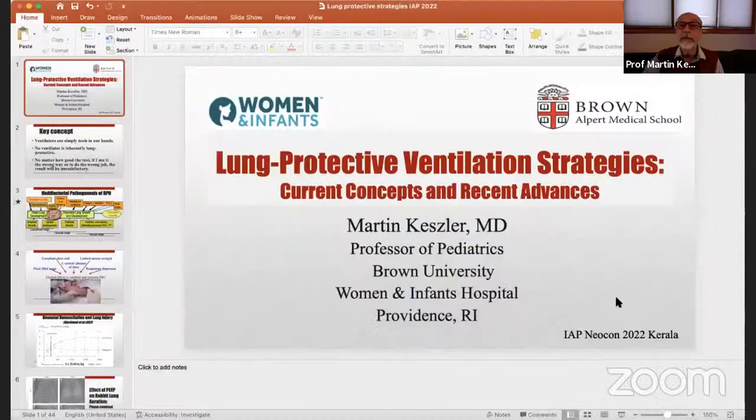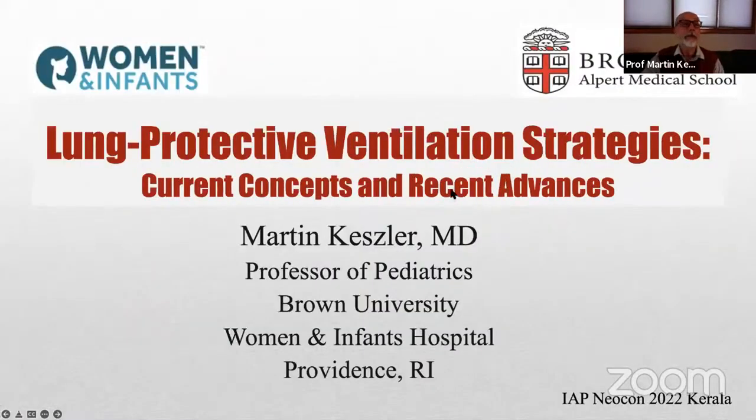Thank you very much for that kind introduction. It's my pleasure to share with you in a very short period of time some key concepts about how to avoid lung injury as best as we can. As you heard, we can't always do that, but we try.